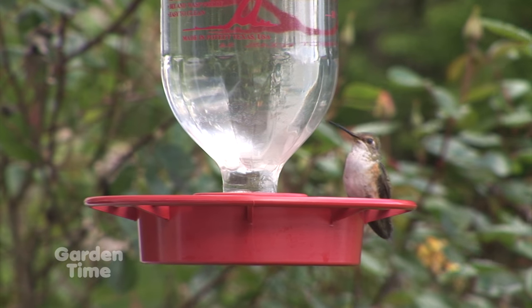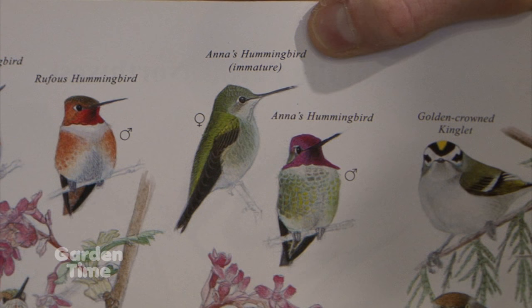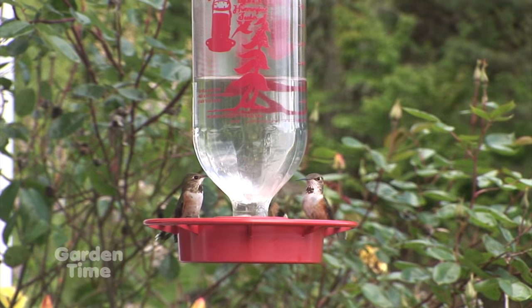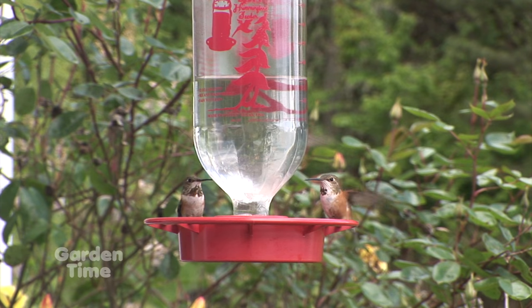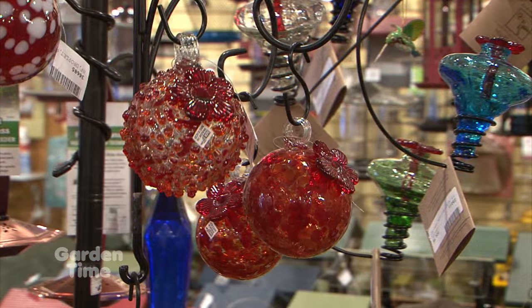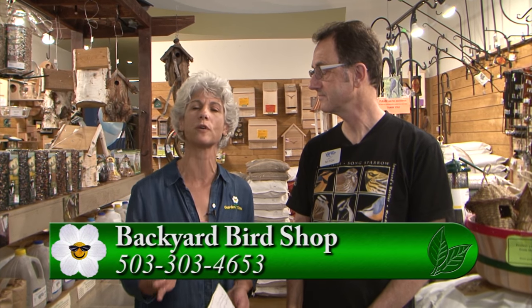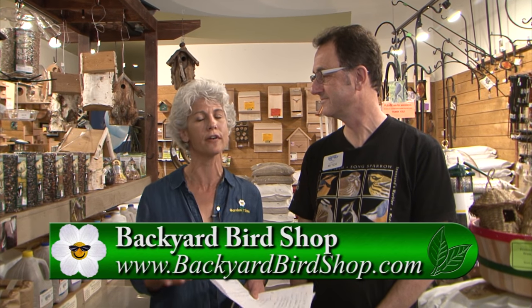What about hummingbirds, because we have one that stays here all winter? We do — it's called the Anna's Hummingbird, a very cute little hummingbird. They readily come to feeders during the winter because again, there are no insects and no flower blossoms. If you want to have loyal birds come to your feeder, this is really a time to invite them. It's very easy with a simple sugar water mixture. For any other questions, go to Gardentime.TV and we'll click you over to the Backyard Bird Shop website, or come into one of their stores around the Vancouver and Portland area.